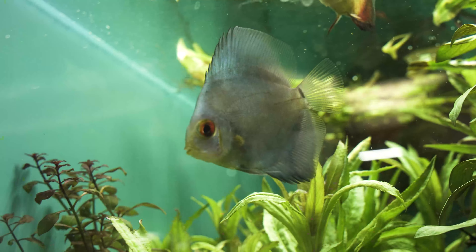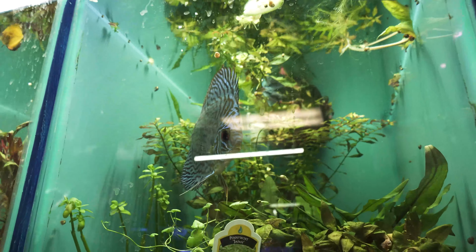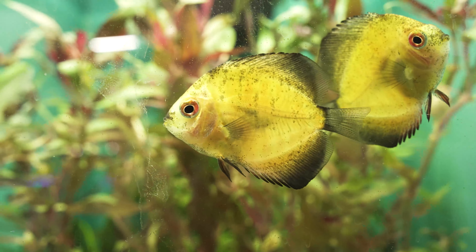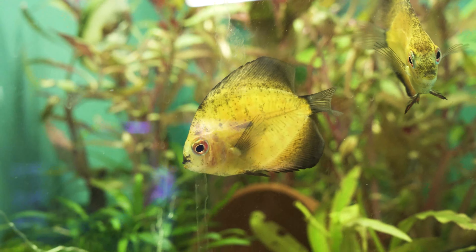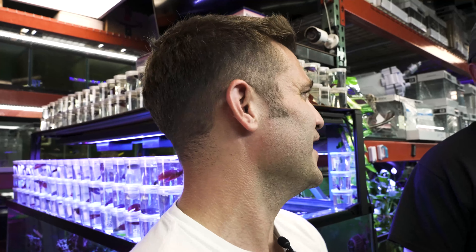One thing I noticed right away was you have a fair amount of discus - small, medium, big. Tell me about your discus. Are they hard to take care of? Not a lot of people carry discus. They can be a little finicky, but as long as you have good clean water and feed them a good diet, you're normally pretty good. There are a lot of great discus breeders out there, so they do really well acclimating to life in a fish tank. It's come a long way in the last ten years or so. Discus used to be extremely hard to keep.